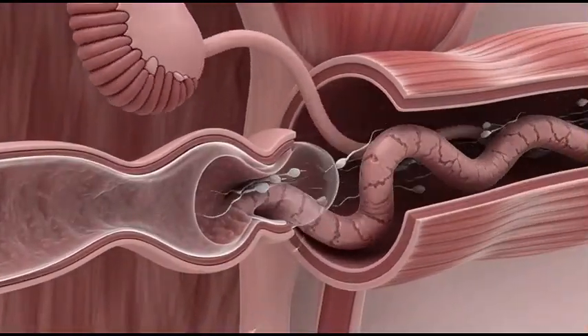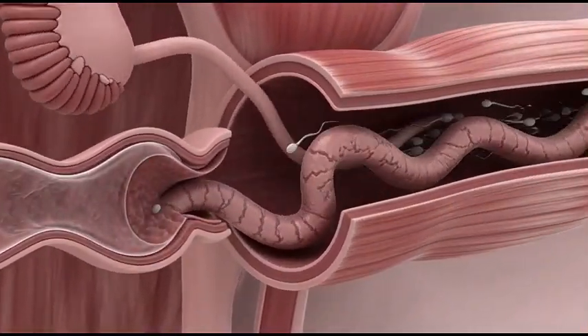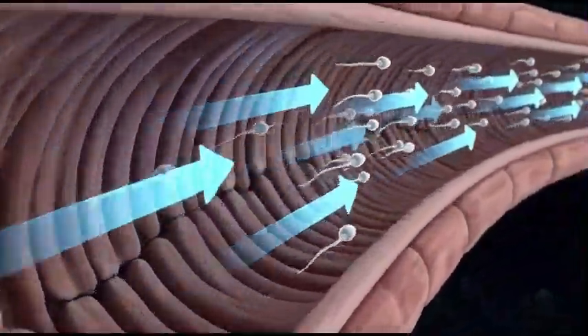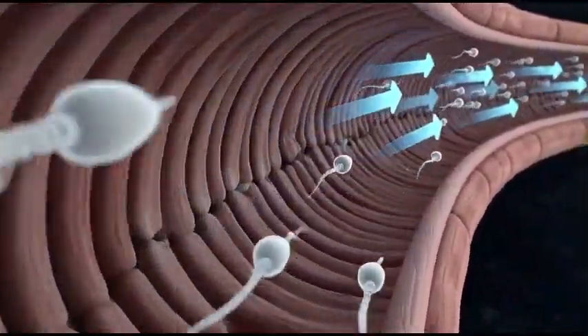During arousal, mature sperm move into the vas deferens, the tube that carries them toward the urethra. The vas deferens uses rhythmic contractions to propel sperm forward quickly.